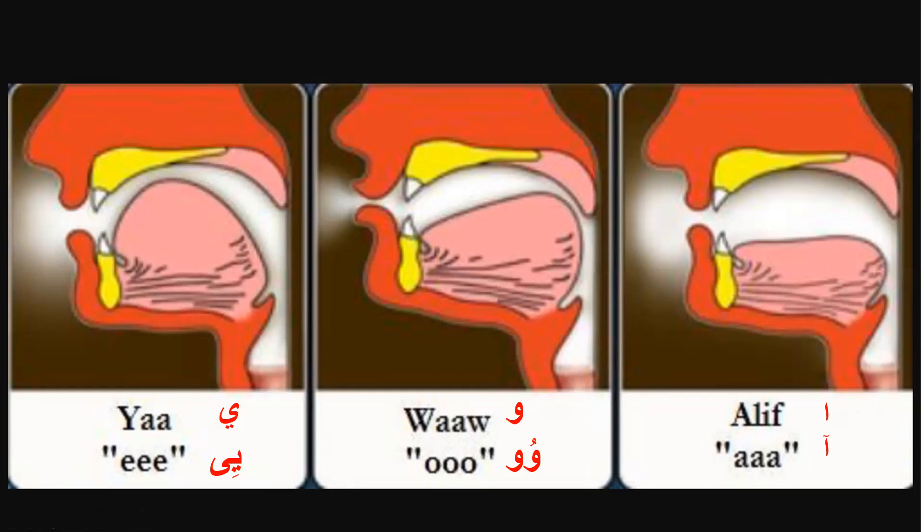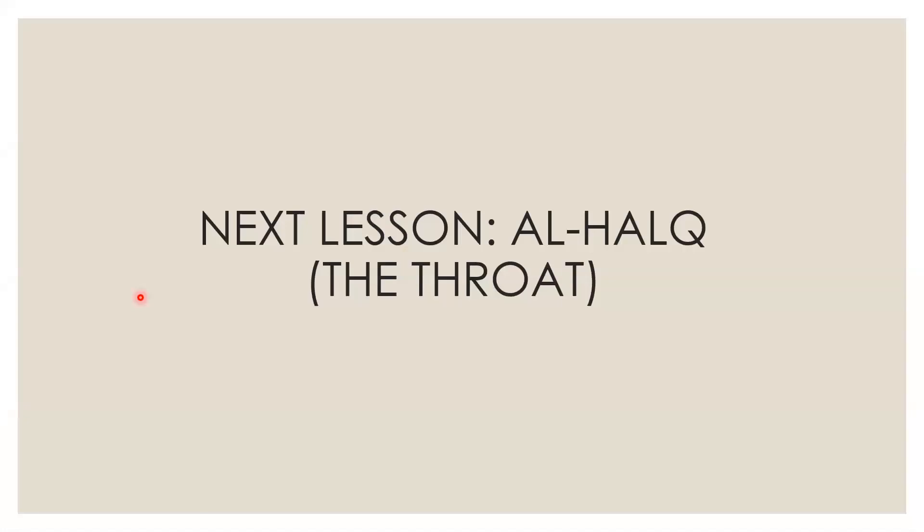Alhamdulillah, this is what al-jawf is. In the next lesson, we will be looking through the second major area, which is al-halq, the throat. Assalamualaikum warahmatullahi wabarakatuh.